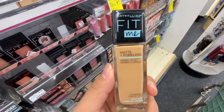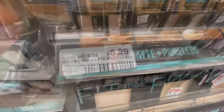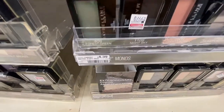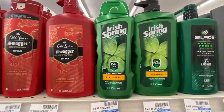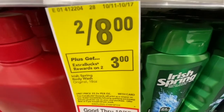First thing I'm picking up is this Maybelline Fit Me Foundation at $8.29. Now I'm going to pick up this Maybelline foundation or single eyeshadow at $4.39. The Maybelline's on sale — when you buy two you get a five dollar ExtraBuck. I'm going to pick up two of these Irish Spring body wash; they're on sale two for eight, and when you buy two you get a three dollar ExtraBuck.